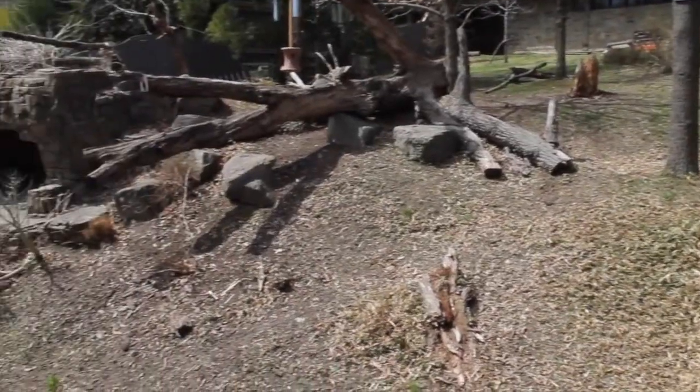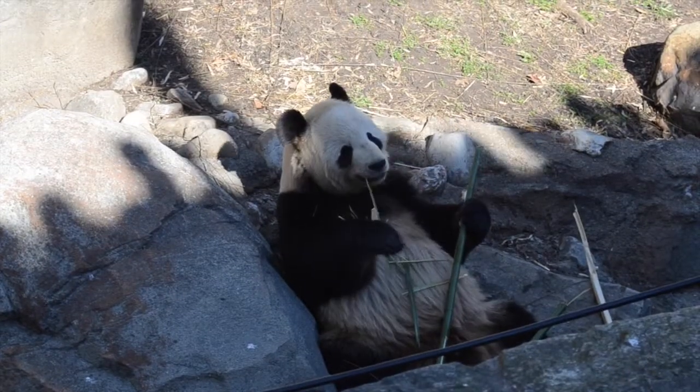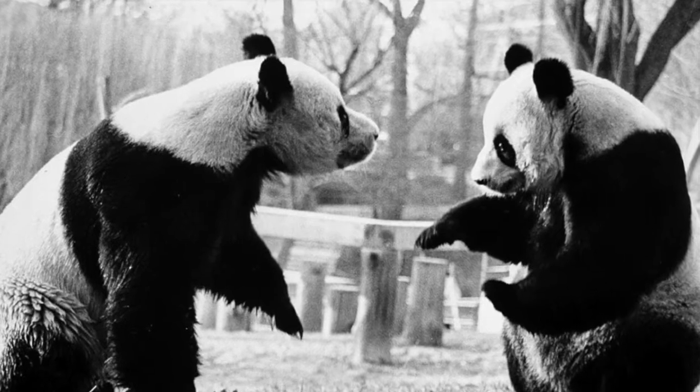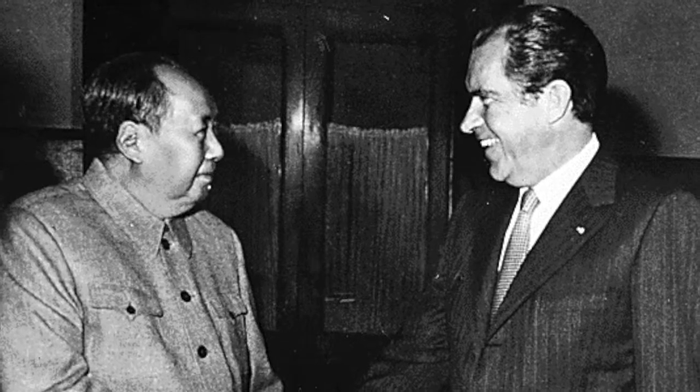For more than 30 years, giant pandas have been housed at the zoo and in our hearts. The first two pandas, Sing Sing and Ling Ling, were acquired in 1972 after Nixon's historic visit to China.